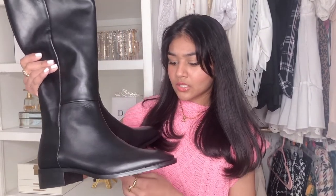Also from Zara, I got another pair of boots — these black ones. I got both in the same size, but for some reason the white ones are smaller. These actually look way bigger than those ones, but I was in desperate need of new black boots, so I got these.